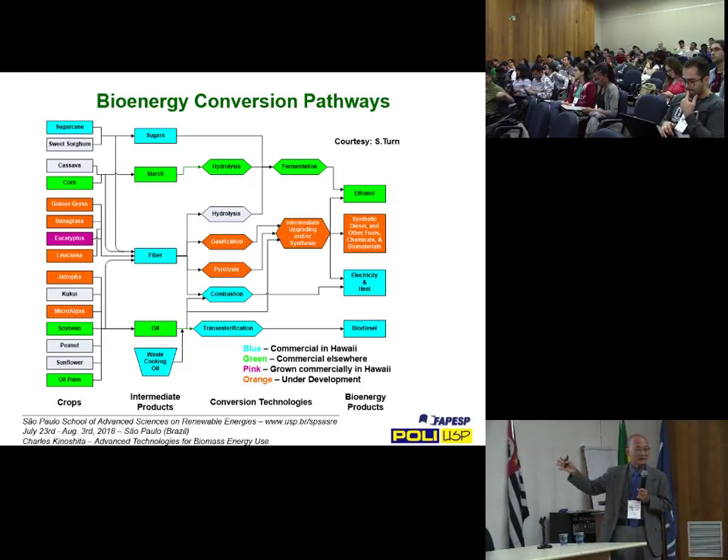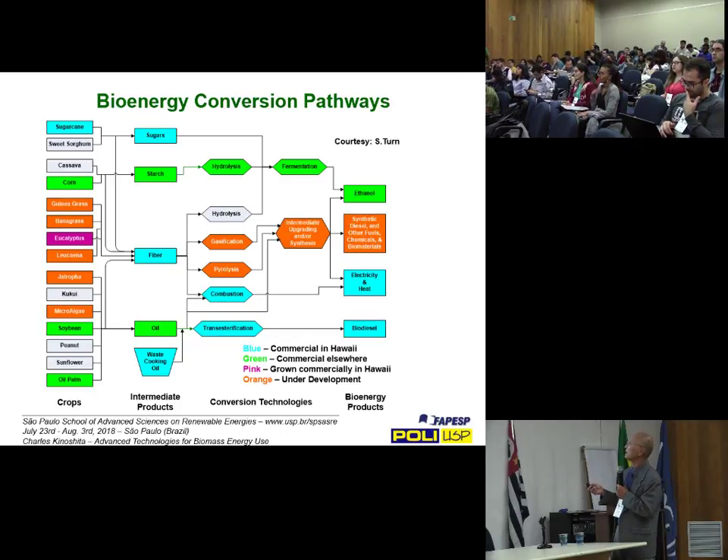I may have flashed this graphic up earlier — it's the bioenergy conversion pathways, done by my colleague Dr. Scott Turn of the Hawaii Natural Energy at the University of Hawaii at Manoa, a professional friend of Dr. Suwani. Looking at the different pathways, a number are relevant to Hawaii, and probably very appropriate to the Brazilian context as well. Hawaii is at about 20–22 degrees north latitude, and São Paulo is at 23 — basically we're the mirror image, with pretty much the same climate. The same crops probably will grow.